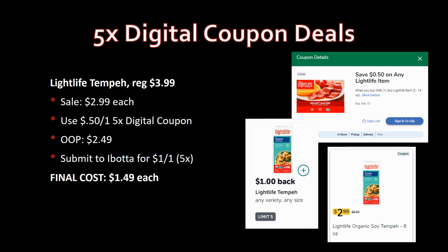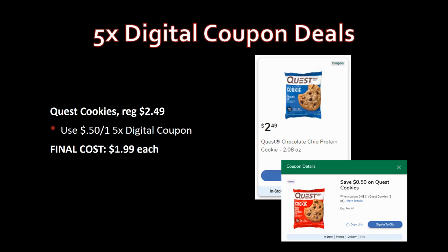Someone's going to correct my pronunciation — I'm a music teacher and couponer, not a linguist! Quest cookies are regularly priced $2.49, with a 50-cent-off-one five-time digital coupon making them just $1.99 each. I threw this in because I love Quest cookies — they're amazing for keto or low carb and don't taste like diet food at all.